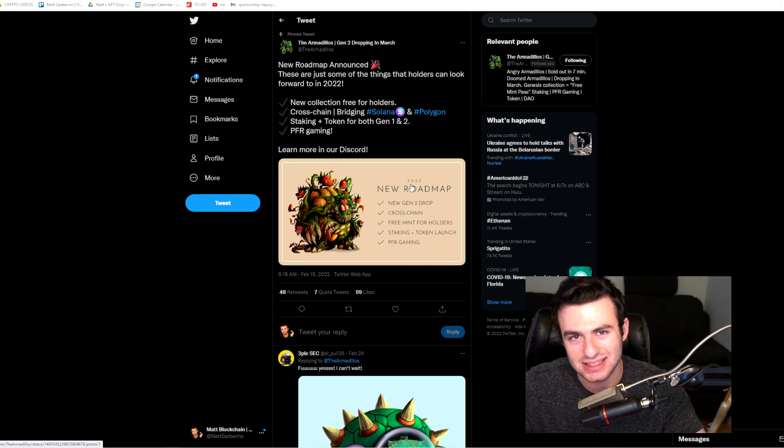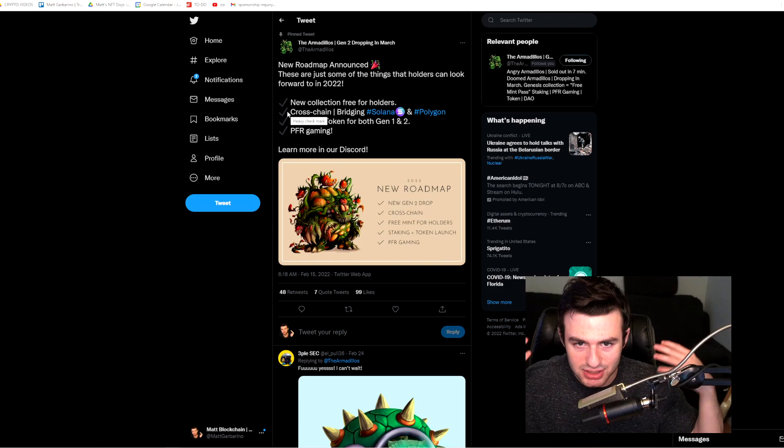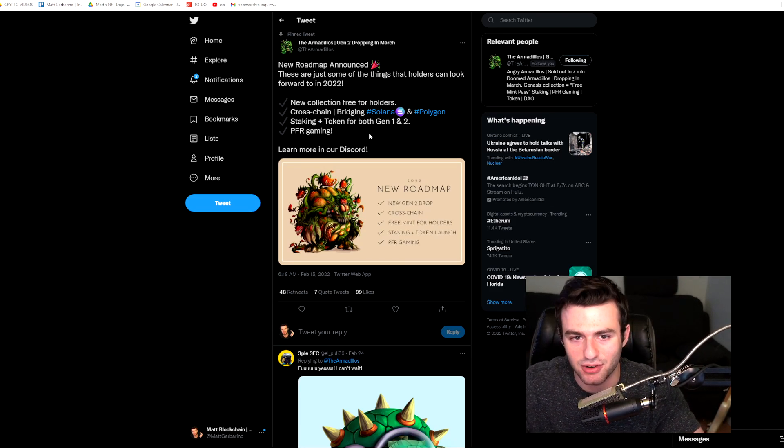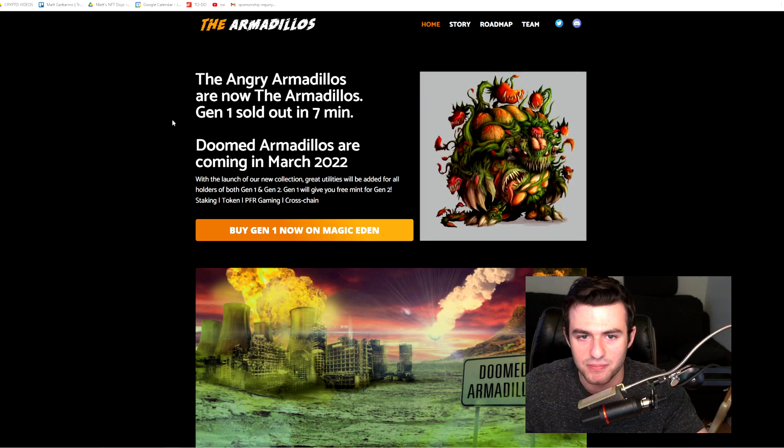They have a new collection that is free for holders. More than that, they are aiming to bridge Solana and Polygon — cross-chain projects have become very big in the past month or two. I think there are a lot of projects that could benefit from including some kind of cross-chain element, so I definitely like that. It feels very innovative, and of course staking and all of that good stuff is coming for gens one and two.